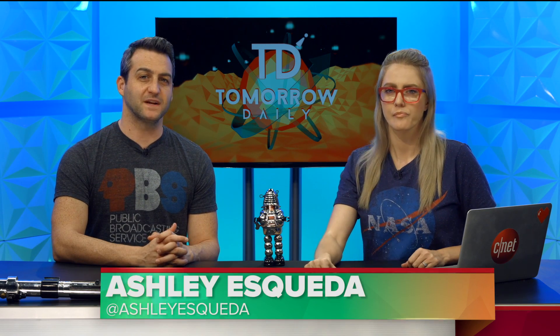Greetings citizens of the internet, welcome to Tomorrow Daily, the best geek talk show in the known universe. I'm Ashley Esqueda, and I'm Jeff Cannata, and it is time for headlines. Let's do it.